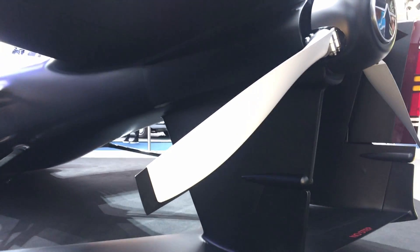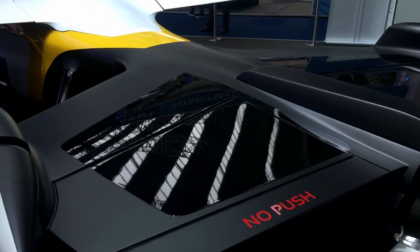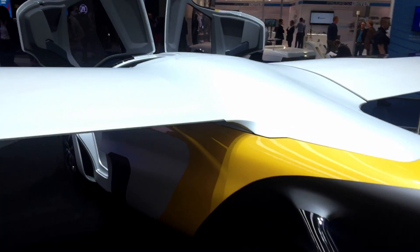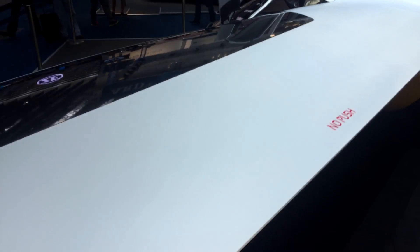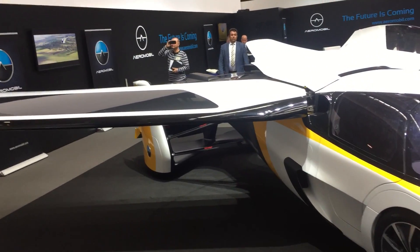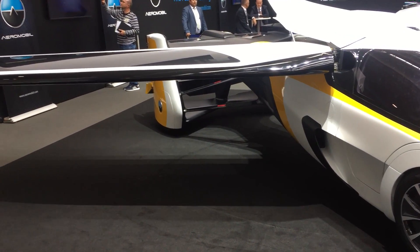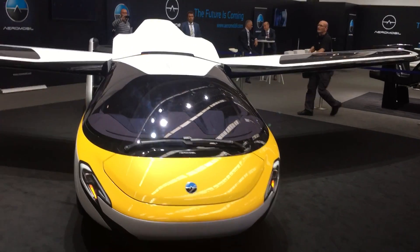How much does one of these cost? This vehicle will be sold for 1.3 million US dollars, up to 1.6 million US dollars. But this is the first in the family of vehicles. Our plan is to introduce a more seats vehicle — a mass market vehicle — which could become part of the mobility as a service scenario, a vehicle which could serve as a taxi or air taxi. We want to make personal flight very accessible for the future.